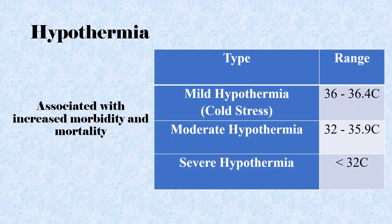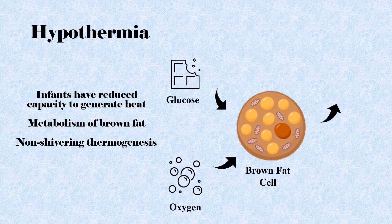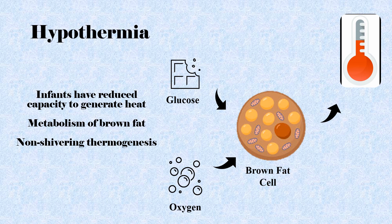Hypothermia occurs when the infant's core temperature falls below the normal range. It may be caused by environmental factors or disorders that impair thermoregulation, like sepsis, intracranial hemorrhage, drug withdrawal, or a combination of factors. Preterm infants who are hypothermic when admitted to the NICU have increased morbidity and mortality. Infants have a reduced capacity to generate heat and exclusively rely on the metabolism of brown fat as a source of thermogenesis, a process that also requires the consumption of oxygen and glucose, called non-shivering thermogenesis.